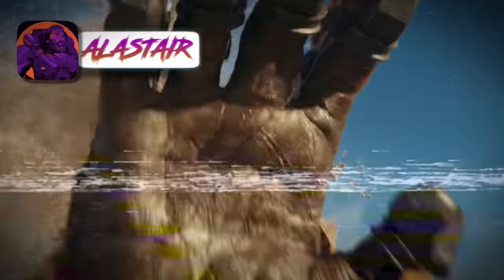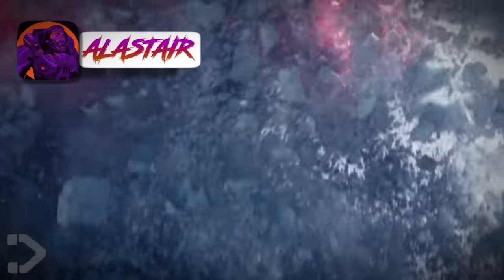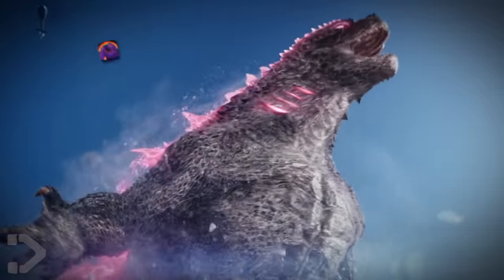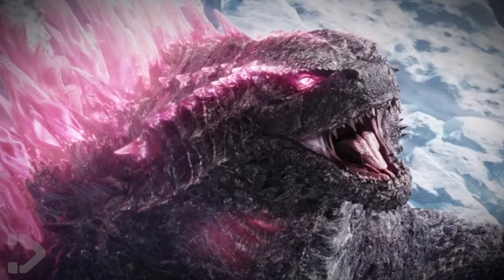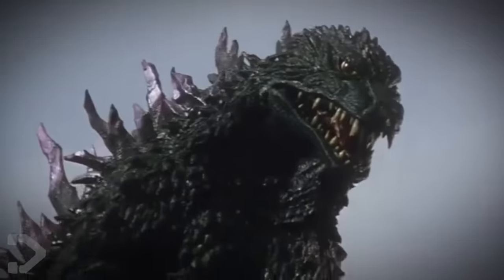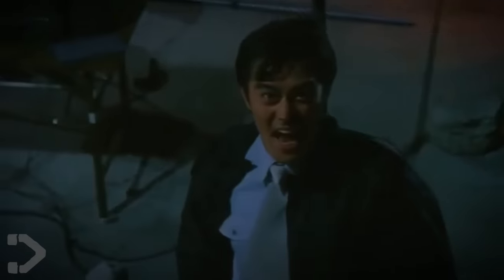The New Empire's trailer has given us our first look at Godzilla Evo, and he looks different. I actually really like it. It seems to be homaging Godzilla 2000, which is one of my favourite Goji films, so that makes me well happy.